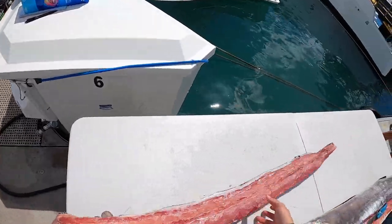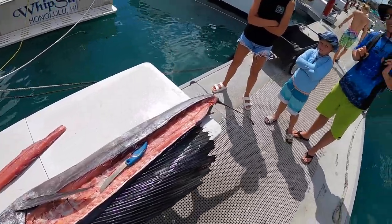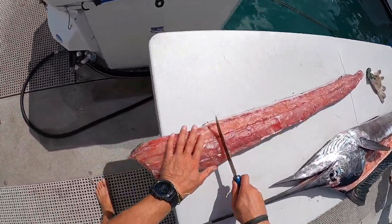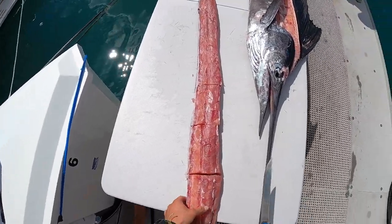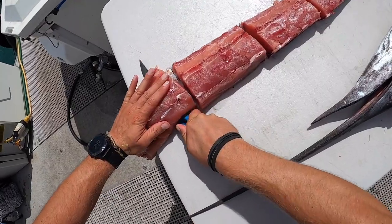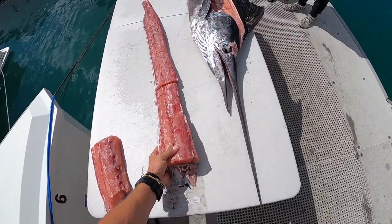You get about 25 pounds of meat — about a 50% yield on these guys. I'll give you guys a piece if you want, just let me know.